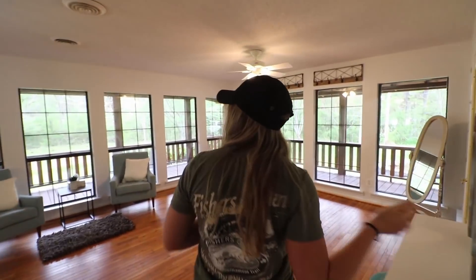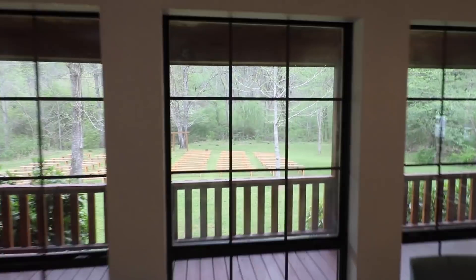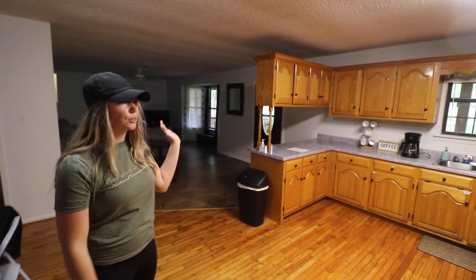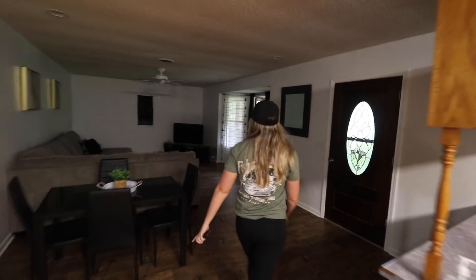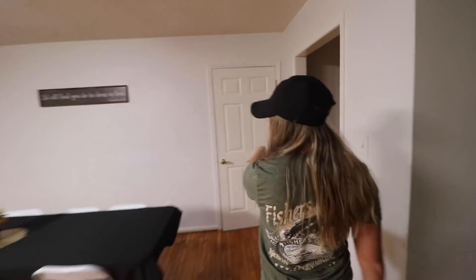We've got a full kitchen in here they can use for whatever they need, their caterers can use it. We've got an extra little table and a little living room area - they can all hide out in here while their guests arrive. We've got washer and dryer in there. Bathroom. Bunk bedroom.